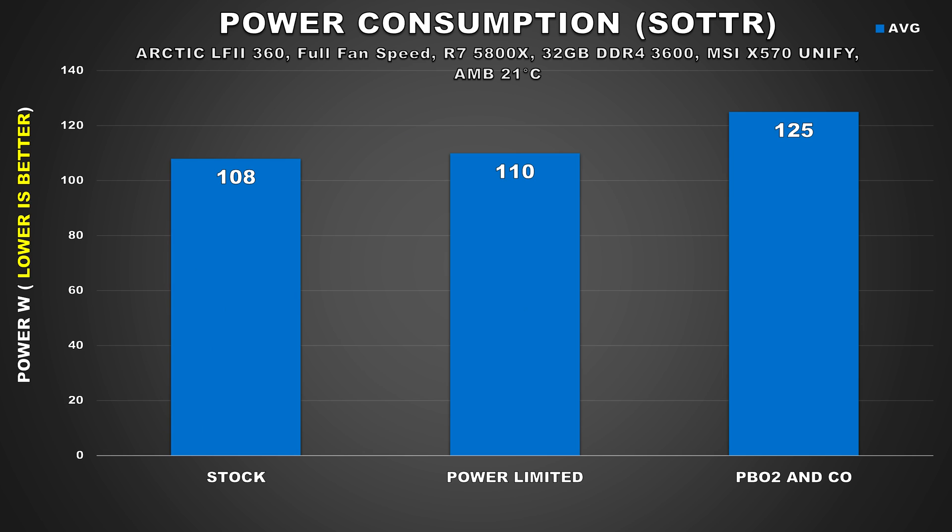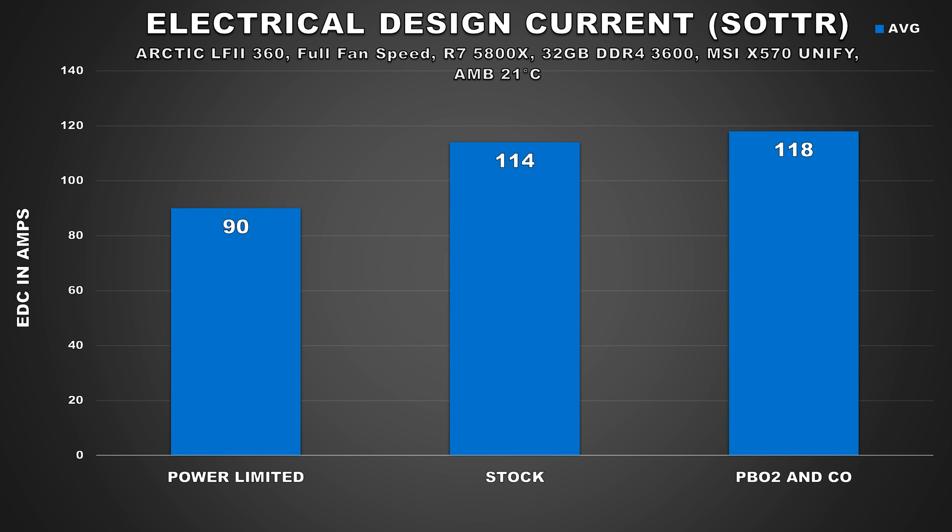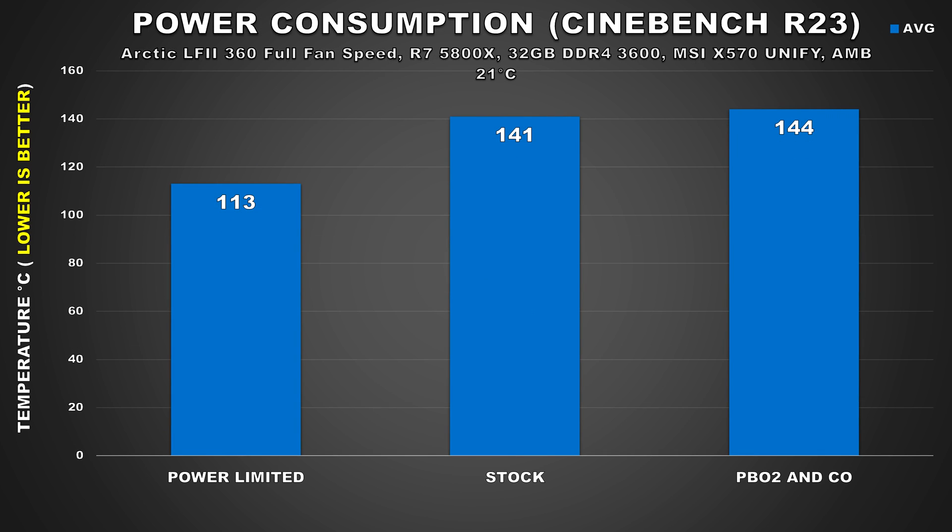Along with thermals, you also get the benefit of lowering power consumption. In Shadow of the Tomb Raider, we see similar power consumption when looking at stock and power-limited configurations, yet we saw lower temps. The reason this happened is because even though our power consumption was the same, our EDC was considerably lower on average — 90 amps when power limited versus around 114 at stock. EDC can have a pretty major impact on temps, and we can see the result of that here. In Cinebench R23, which provides insight on a heavy productivity workload like rendering where all CPU cores are used, we see a significant reduction in power compared to stock. What's also interesting is that power consumption when using the PBO2 overclock isn't that much higher than stock, even though our limits were much higher. This makes me believe these chips are just running with far more power than necessary.